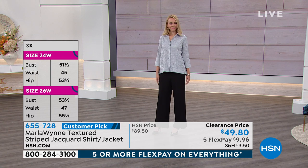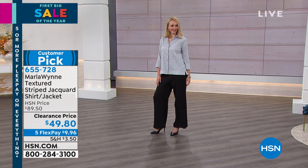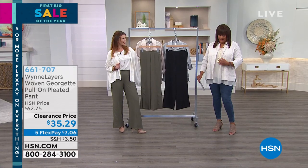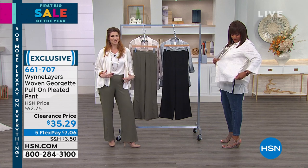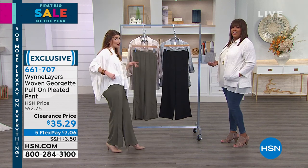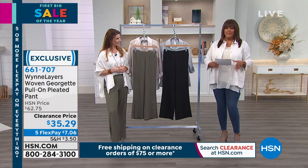Try it on — wear it open like I have it. You can also apply for your HSN card and get $10 more off, making it $39. Call 1-800-695-1418 or visit hsn.com/hsncard. The pockets are hidden perfectly along the seam — you barely even see them. It's so polished. Item number 655-106.